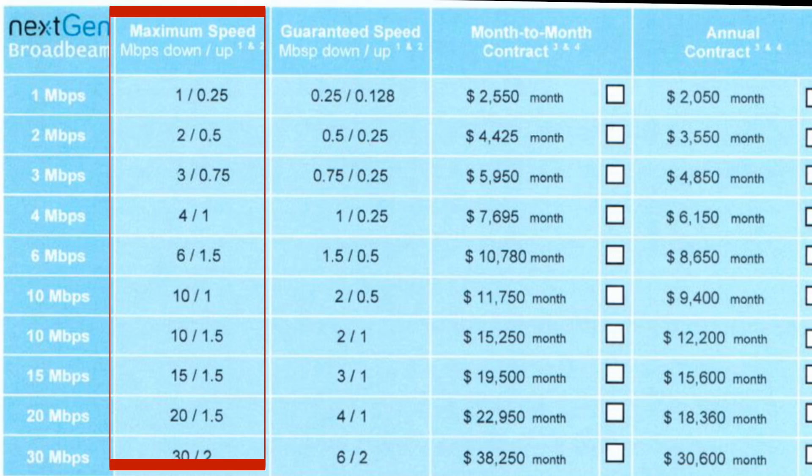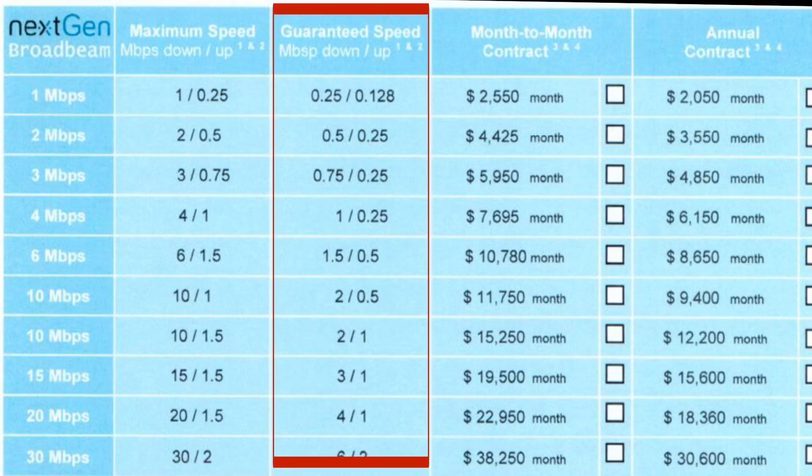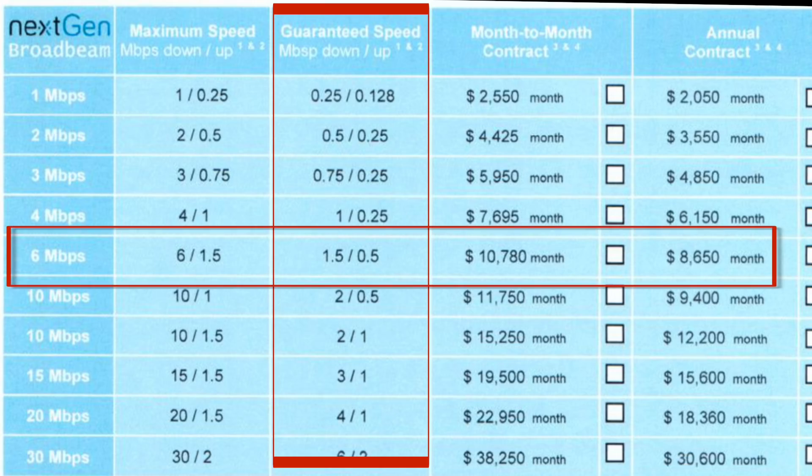Maritime service providers use two phrases to quote internet speeds: MIR — Maximum Information Rate — and CIR — Committed Information Rate. The maximum speed is what you'll receive if space is available on the satellite beam. However, the guaranteed speed is much less. For example, at 6 megs for $8,650 a month, you get a guaranteed 1.5 megs down and 0.5 megs up, with a maximum of 6 megs down and 1.5 megs up if capacity is available.